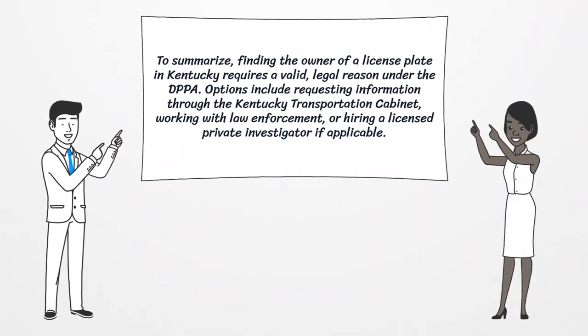To summarize, finding the owner of a license plate in Kentucky requires a valid, legal reason under the DPPA. Options include requesting information through the Kentucky Transportation Cabinet, working with law enforcement, or hiring a licensed private investigator if applicable.